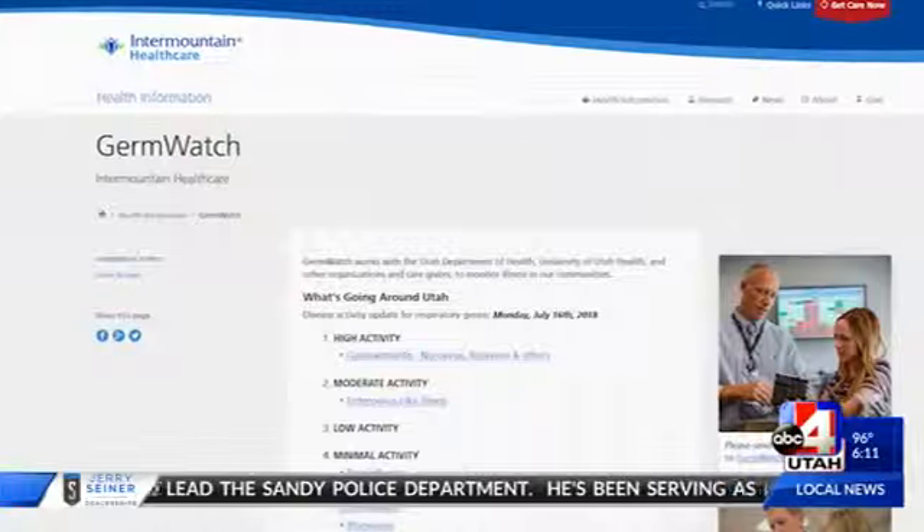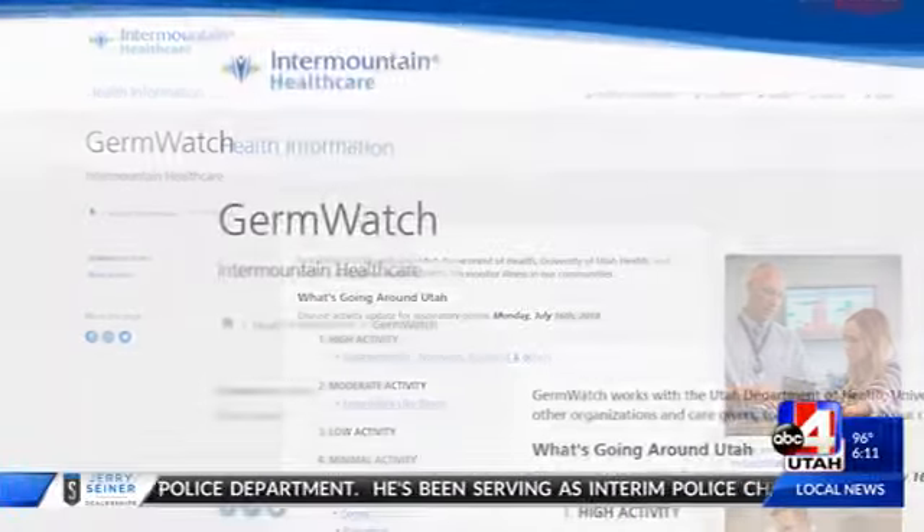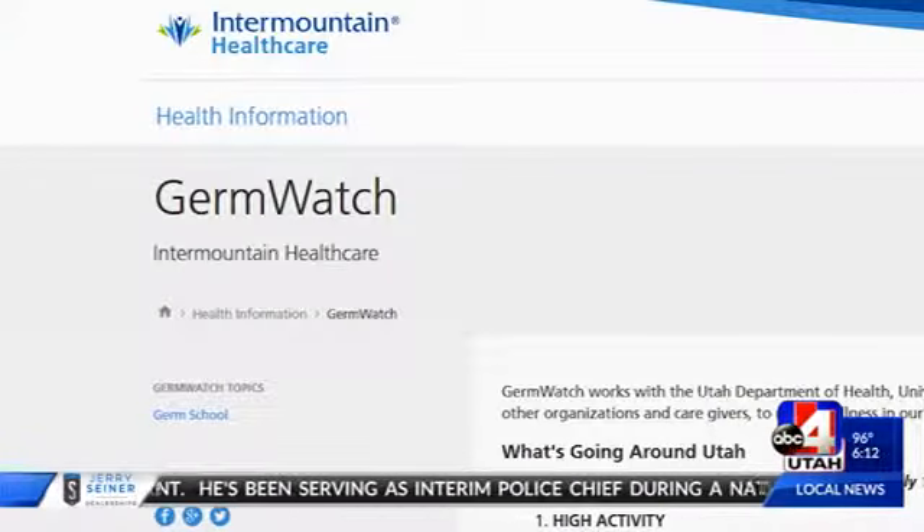Dr. Pear Jestelin with the University of Utah School of Medicine and Primary Children's Hospital created GermWatch.org. You can get a report of what's circulating, read about the signs and symptoms, how to prevent yourself from getting sick, and what you can do to minimize the spread.